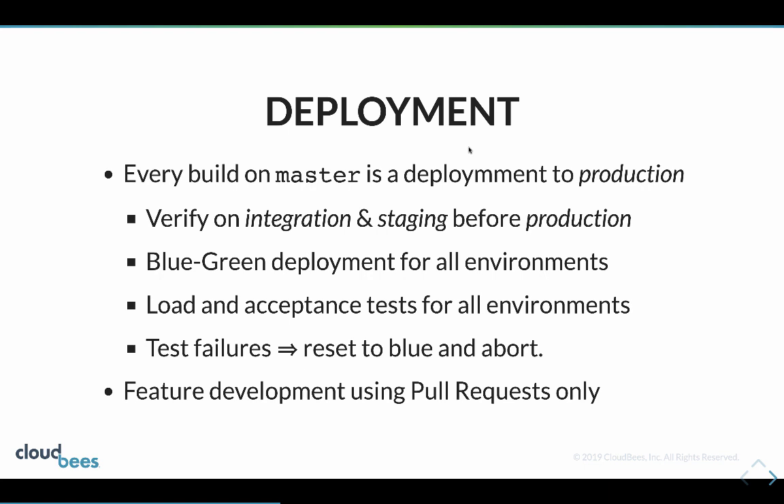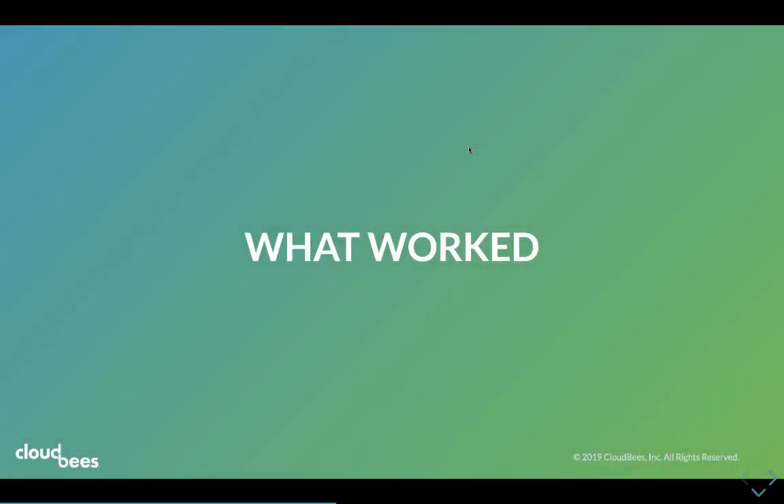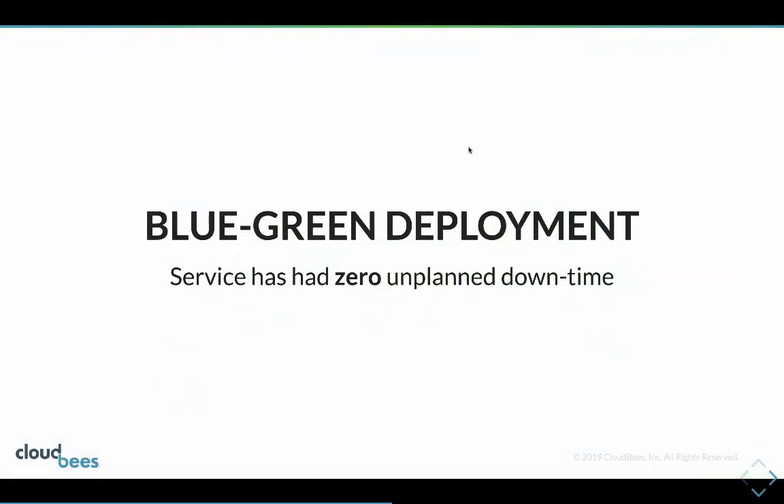Because we're deploying every build on master, we do feature development using pull requests. Blue-green deployment has been absolutely wonderful - we've had no unplanned downtime.